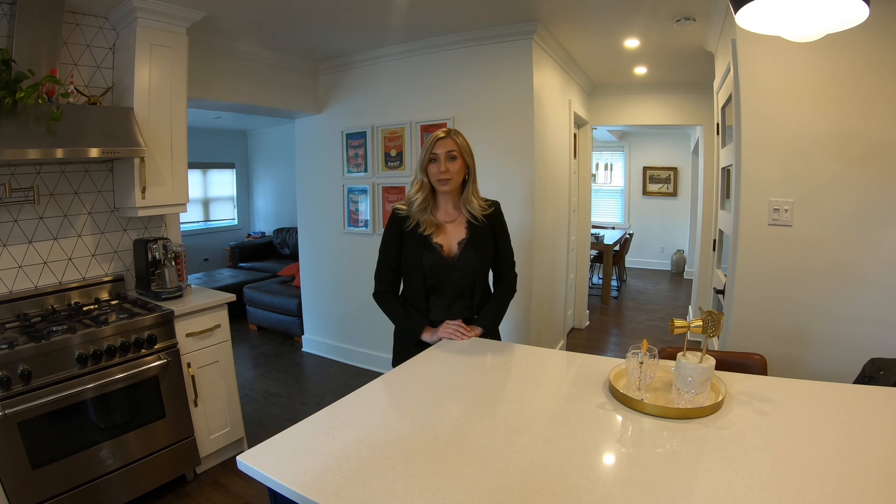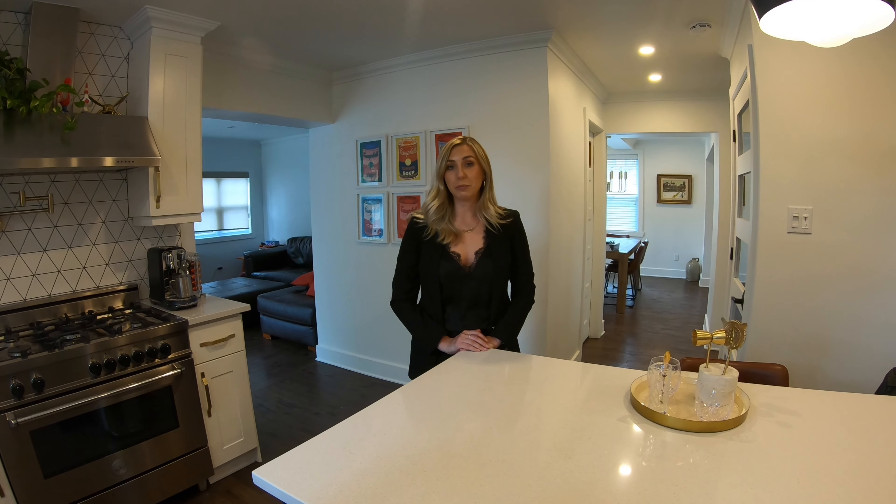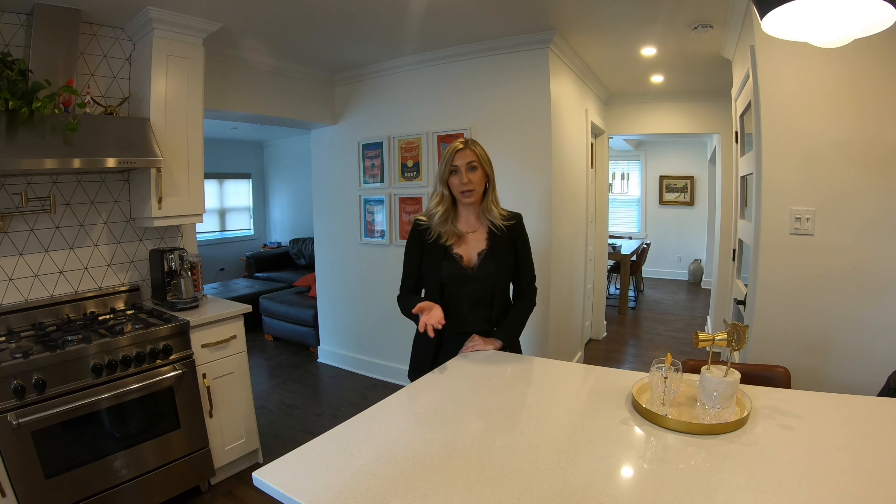If the seller isn't being bothered with the minor things in day-to-day living and maintenance of a home, it's most likely that you can bet they're not taking care of the major things.